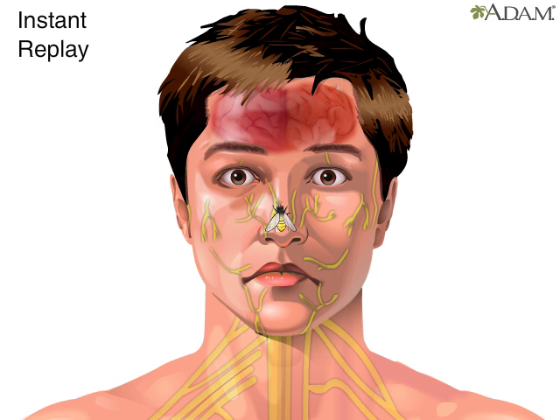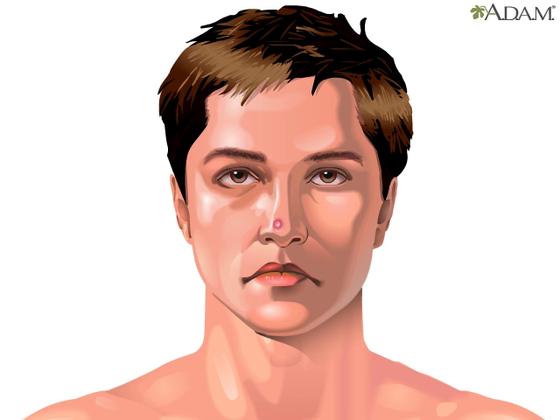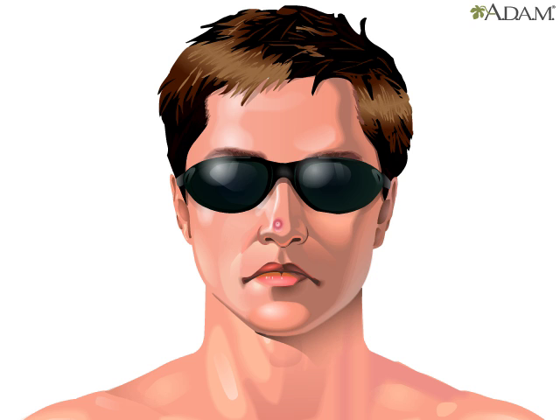Ouch! In turn, the brain delivers a message back to the muscles of the arm to react. Gotcha! Hasta la vista, baby. As you can tell, it's a very effective system.